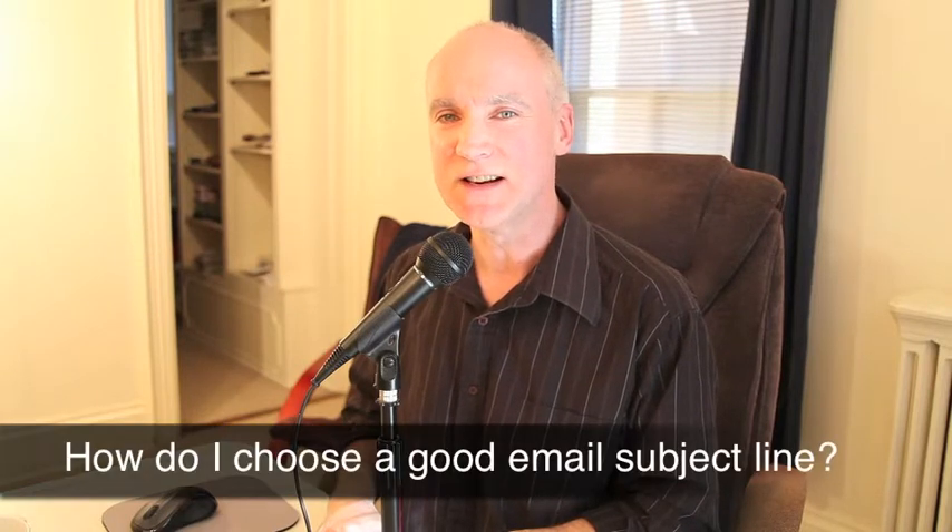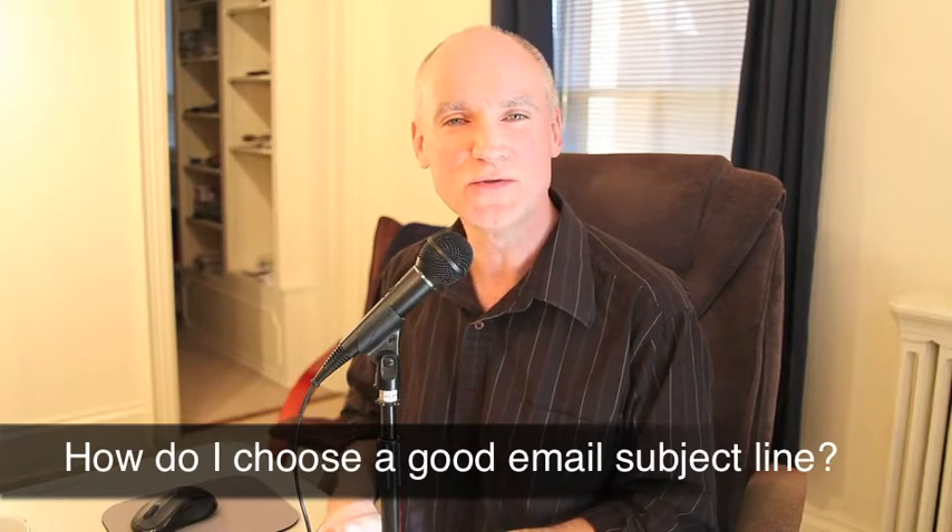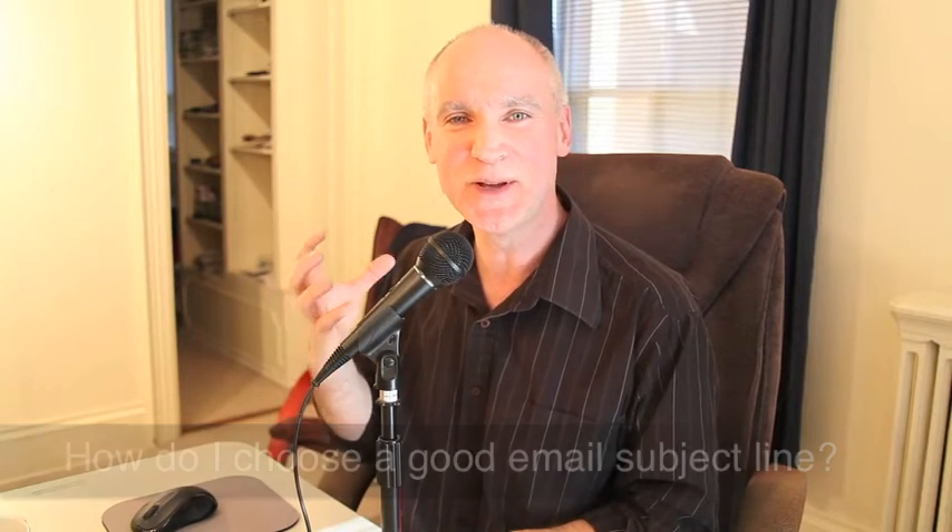Our question today is, Ted has a question. He actually wants to know, when you're doing an email newsletter, how do you choose a good subject line? How do you do something that really has some zing to it to get people to open the email? Because he has a lot of people who don't — he's been tracking it — a lot of people don't read his email newsletters, which is unfortunate.